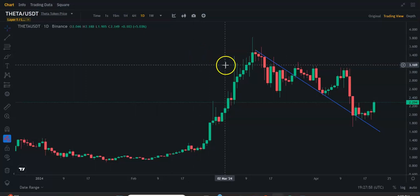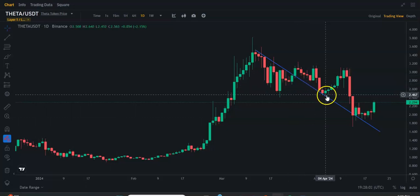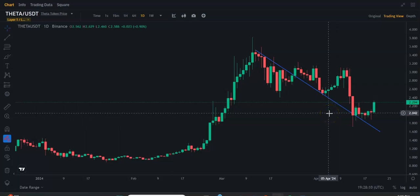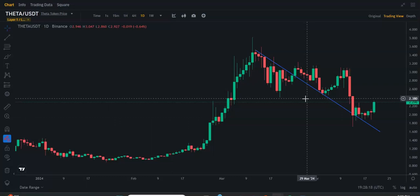Hey guys, just want to take a quick look at Theta here. I have drawn a trend line where I think this trend line should be. Basically, everything is looking the same pretty much across the board — whether I look at Theta, or I look at Ocean Protocol, or another crypto, the structure is almost the same. If we look at the daily time frame,